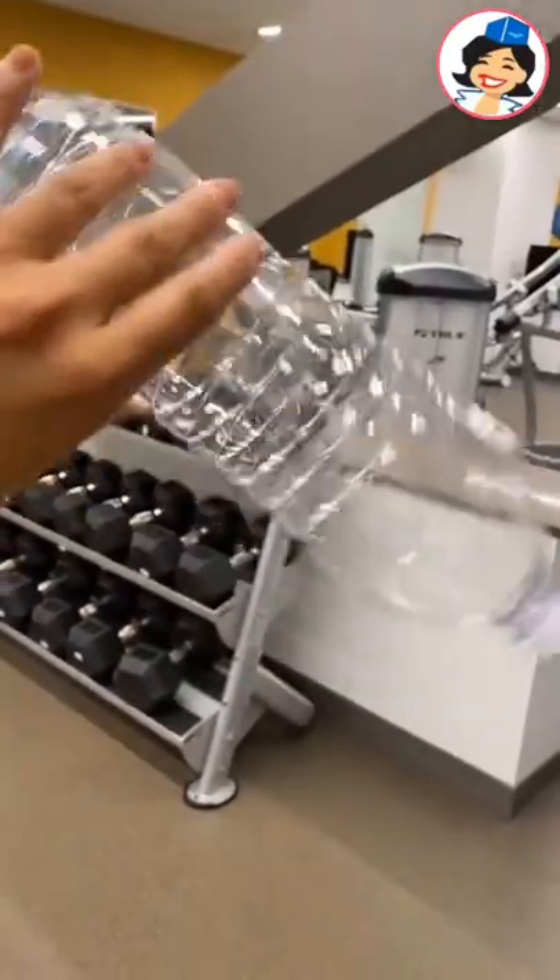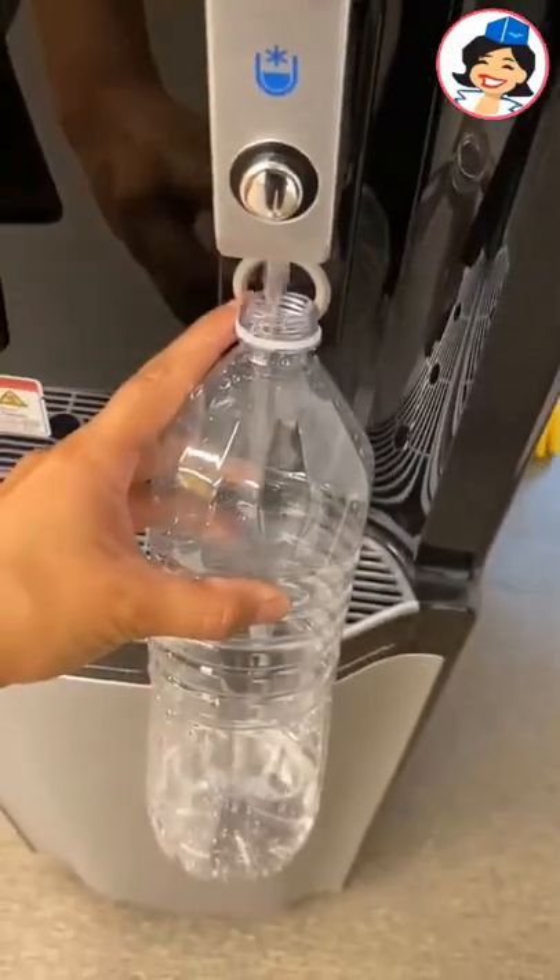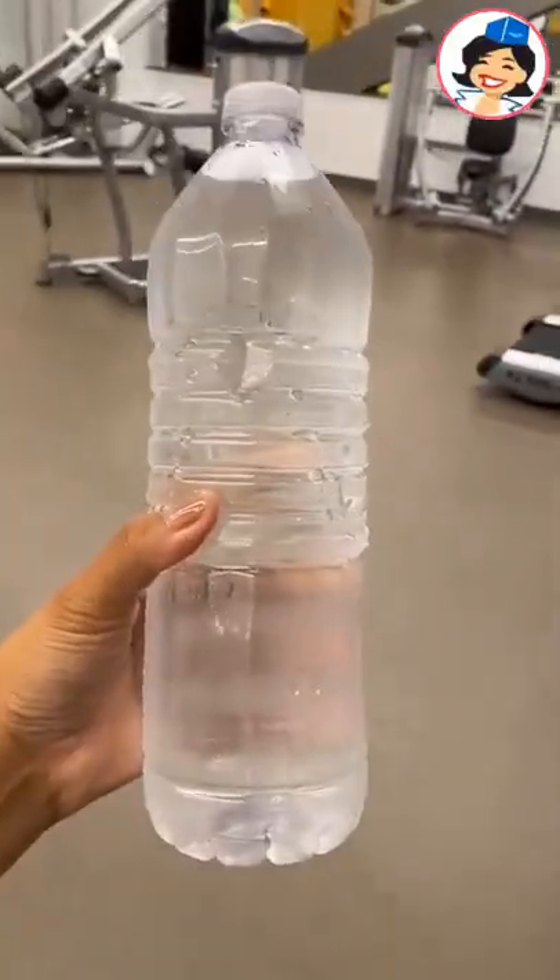And last, you guys, if your water bottle is empty, head on over to the gym. Most of the gyms have a water fountain where you can definitely fill up your bottle.